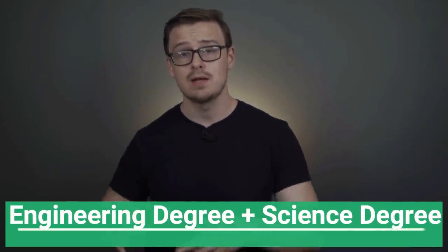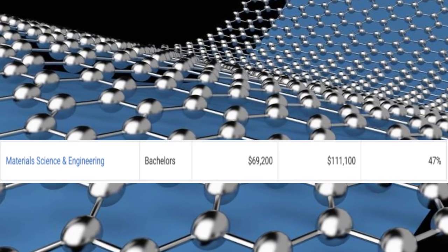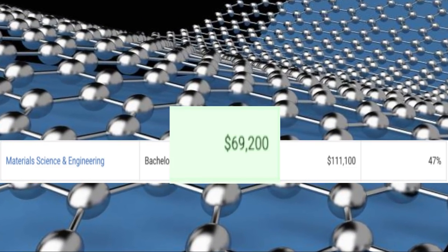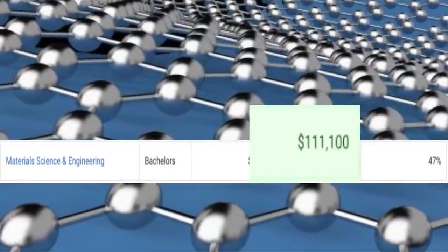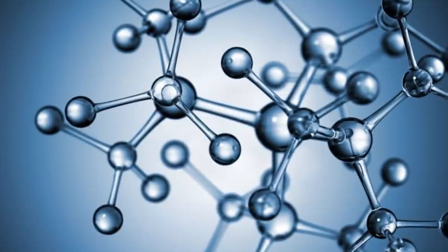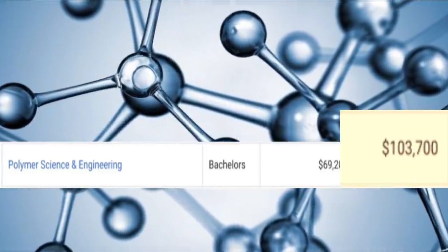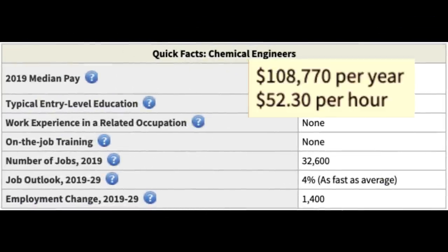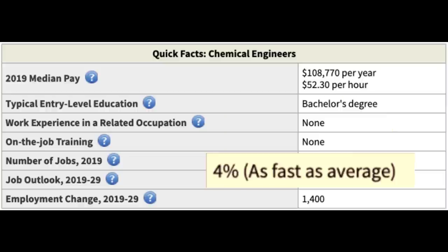Next on the list, we're gonna talk about an engineering degree plus a science degree. One synergistic combination would be materials science and engineering — with this combo, you'd make around $69,000 a year starting out and $111,000 in mid-career pay. Another one to consider would be polymer science and engineering, where you'd make around $69,000 starting out and $103,000 in mid-career pay. One career path you might go down is becoming a chemical engineer — they make around $108,000 a year, there are 32,000 jobs available, and it's growing at 4%, which is around average.